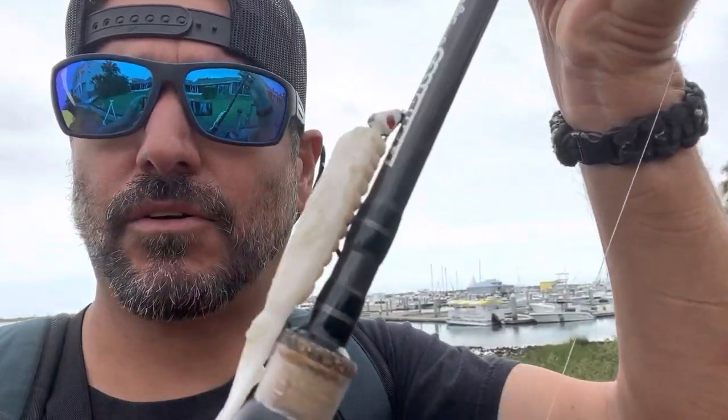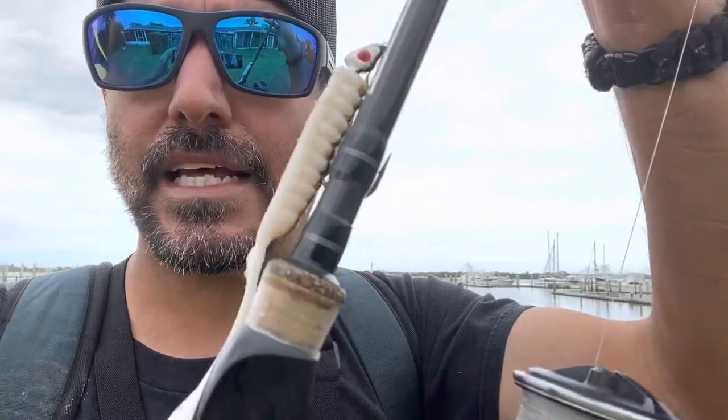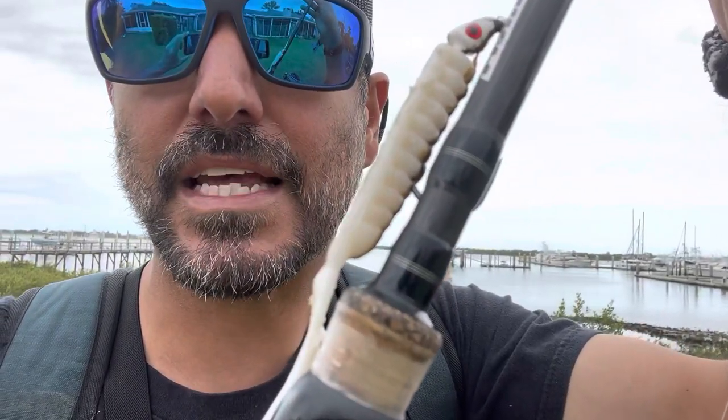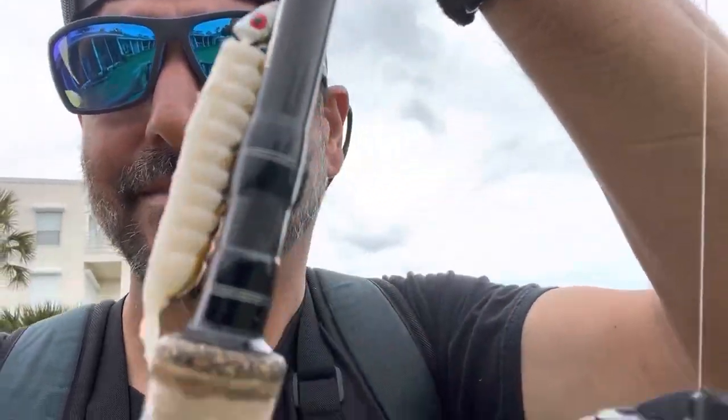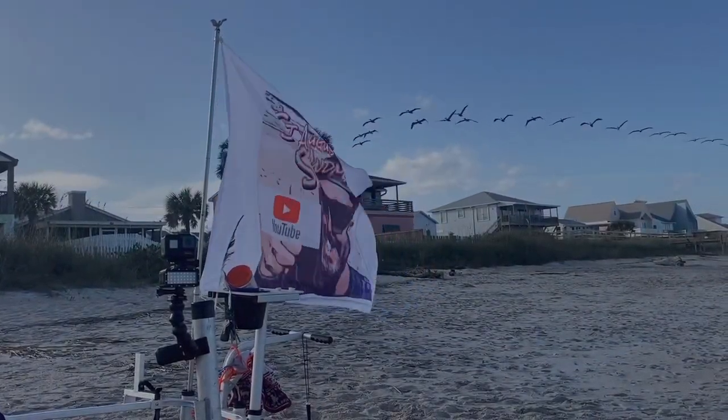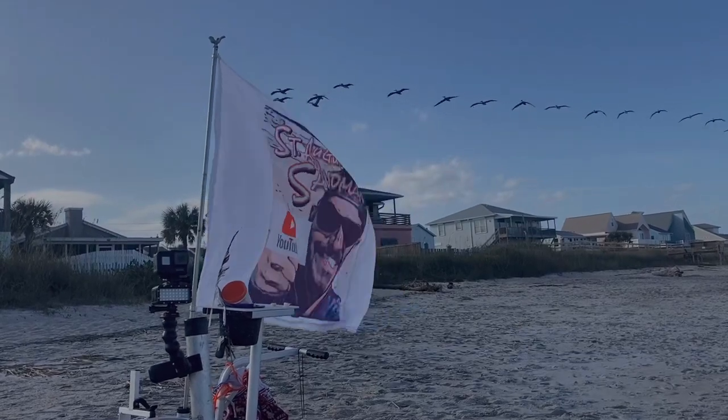This little curly tail right here is scented — they make it with the scent already built inside of it. It releases scent very slowly. Flounder cannot resist this.